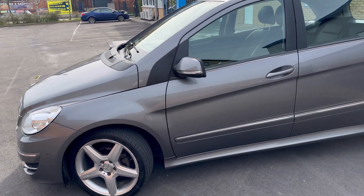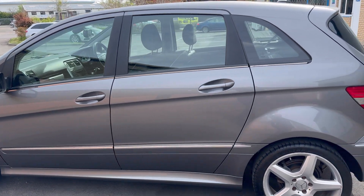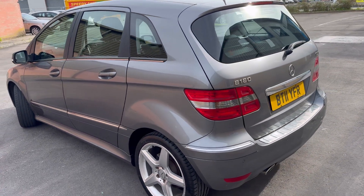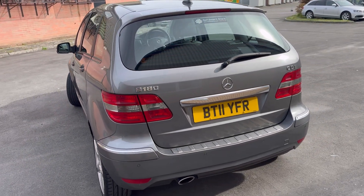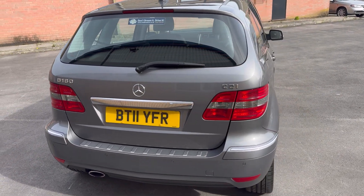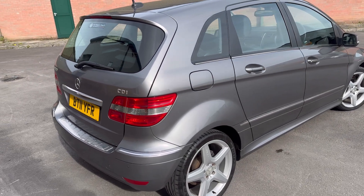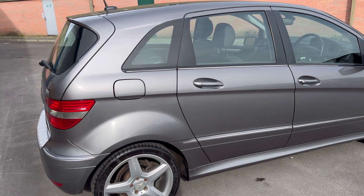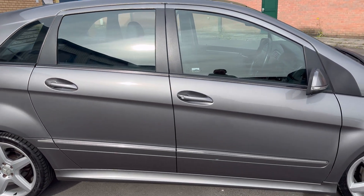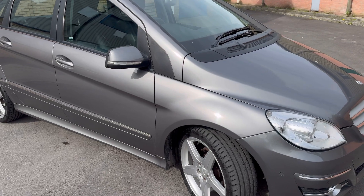This particular car has the registration number BT11 YFR. It is a Mercedes-Benz B180 Sport CDI, an MPV with a 2-litre diesel engine putting out 107 brake horsepower. It was first registered on the 27th of May 2011, has a valid MOT until the 10th of April 2025 — it's just been MOT'd and passed without any advisories. Annual road tax is only £190, and it sits in insurance group 16E, so it's very low on insurance. CO2 output is 139 grams per kilometre.